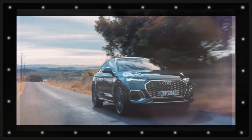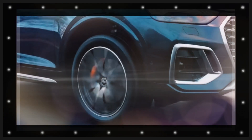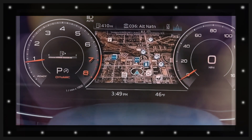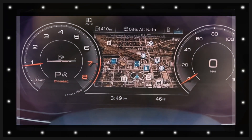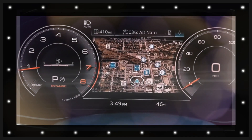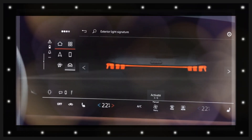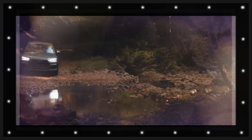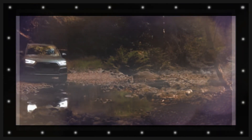A battery-electric variant is not currently in the works, but Audi does have the Q6 e-tron in development for that. The next Q5 was also spotted in the hot SQ5 variation, which could obtain a V6, perhaps with mild-hybrid assistance and possibly up to 370 horsepower.